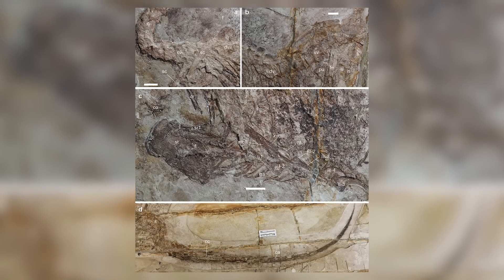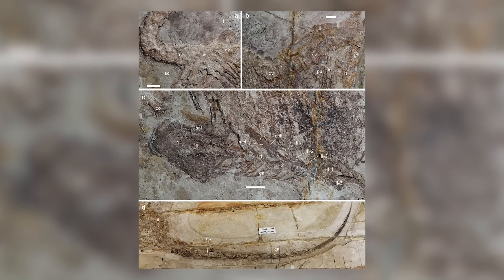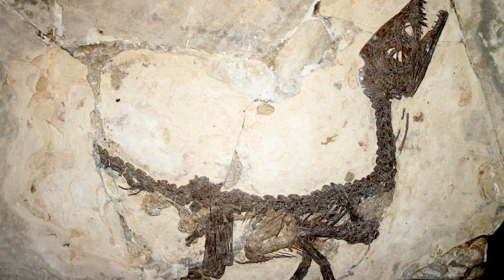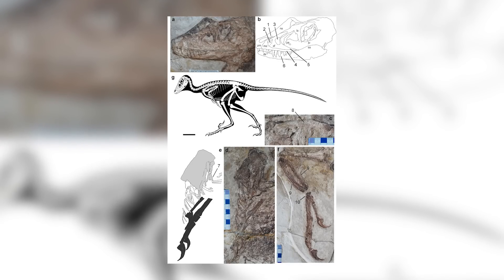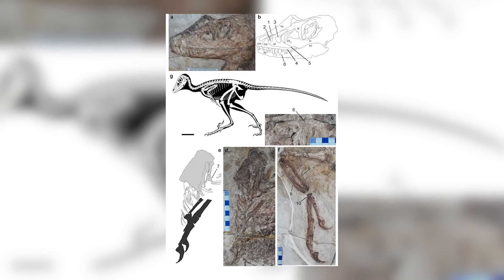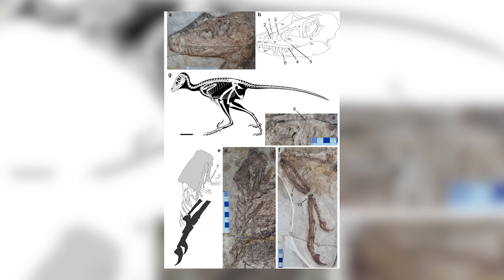A large bluish layer was identified within the abdominal cavity of the fossil, which has been interpreted as the remains of this animal's intestinal tract, which is just absolutely incredible. Comparisons were made to the exceptionally well-preserved Scipionyx from Italy, which also preserves an intestine. In both instances, this bluish layer is the result of density-packed microcrystals formed from the activity of bacteria as the intestine decayed, preserving the overall outline of the organ.